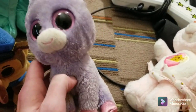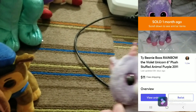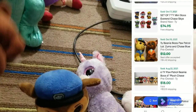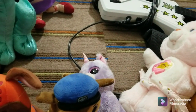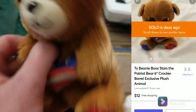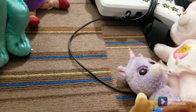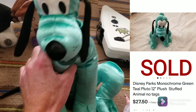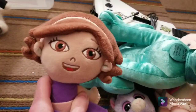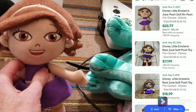I got some Beanie Boos — this little purple unicorn is Rainbow. Then Paw Patrol Chase, Paw Patrol Zuma, and this little guy named Stars — he's exclusive to Cracker Barrel. This teal Pluto I was pleasantly surprised by — it's going for $25 to $30. It says 'If found please return to Mickey Mouse.' Then this Little Einsteins plush — I'll throw her comp up to show her value.